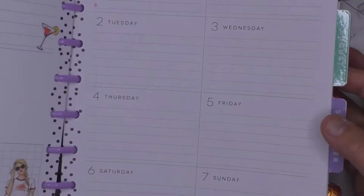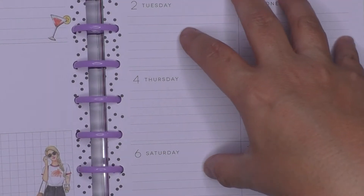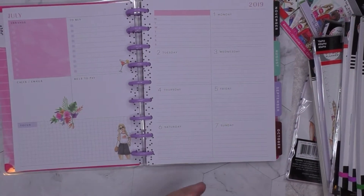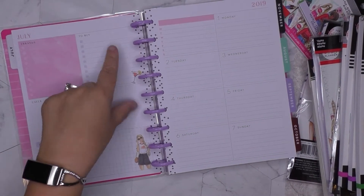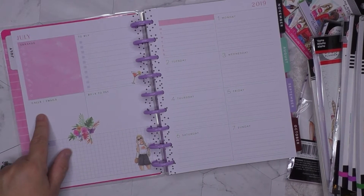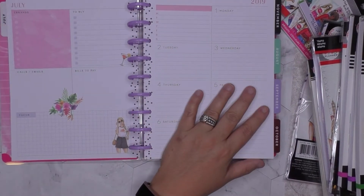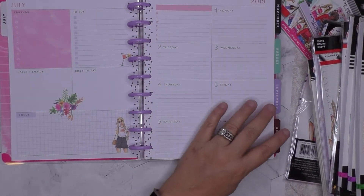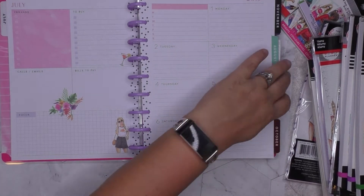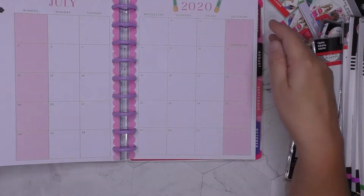On the month layout you've got your days of the week with not as much area as you're used to from a vertical or horizontal planner. Then over here for the week, you have: things to buy, errands, calls and emails, bills to pay, and a focus section. I think I'm gonna love this layout — I've never had it, never used it before, but I'm really looking forward to it.